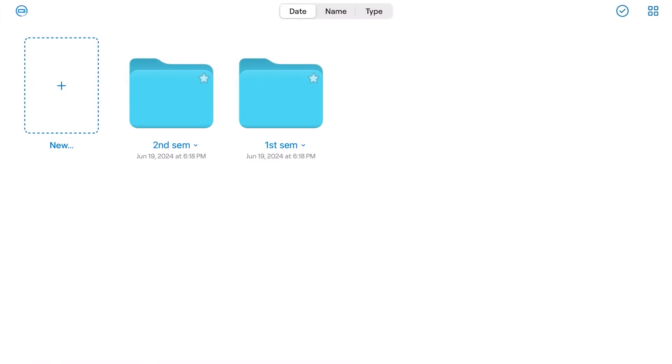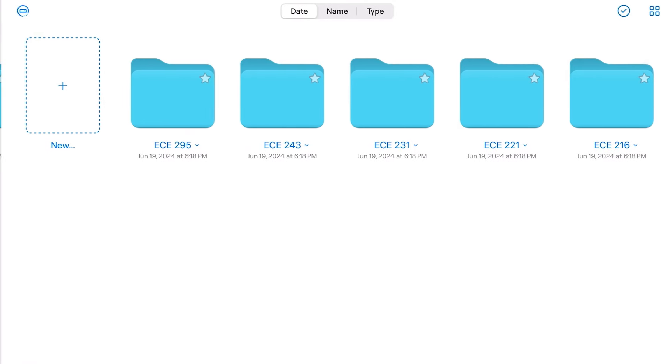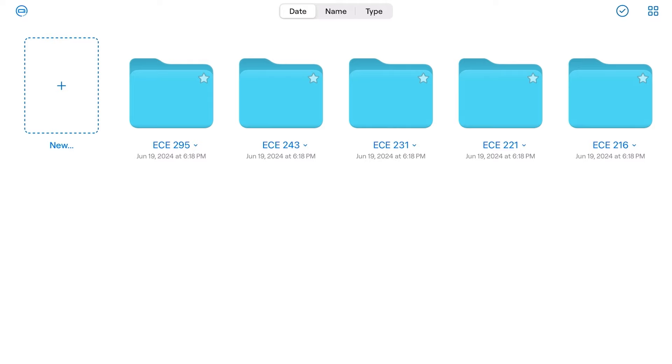I've actually used GoodNotes since last year in lectures — it's just so much more convenient. Looking in my second year folder, I have my first semester and second semester organized. I really love the organizational structure; it's so clean and easy to find every single course I need, all organized in these folders.